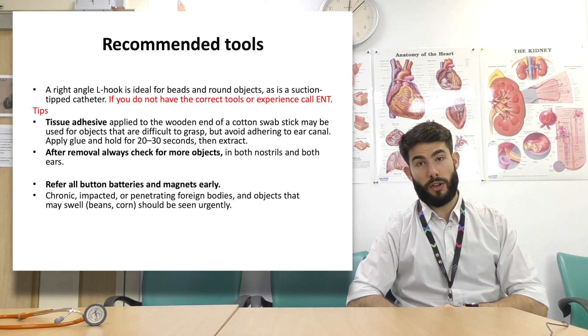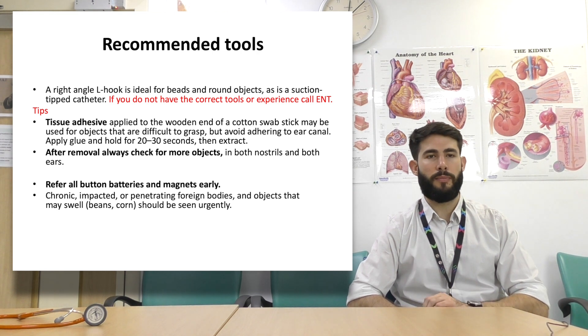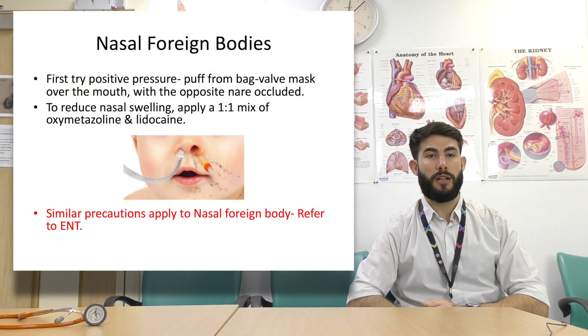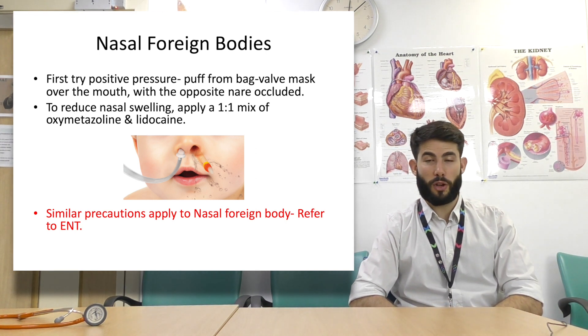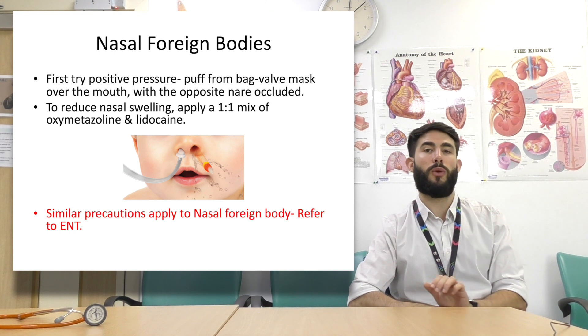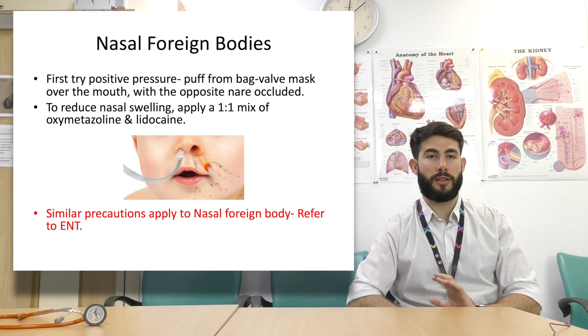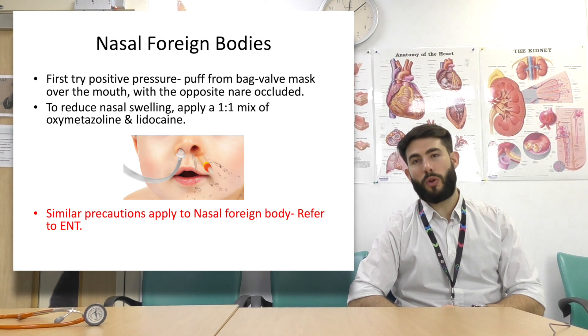Refer all button batteries and magnets early, and also chronic, impacted or penetrating foreign bodies, and objects that may swell such as beans, corn, and seeds — these should be seen urgently by ENT. For nasal foreign bodies, first try positive pressure: use a puff from a bag valve mask over the mouth with the opposite nostril occluded — the pressure can expel the foreign object. To reduce swelling, you can apply a one-to-one mix of lidocaine and oxymetazoline. If you see a foreign body that is wedged in the nose, call ENT early.